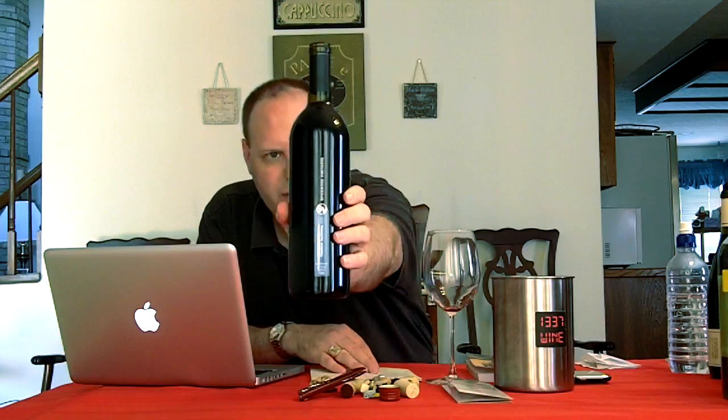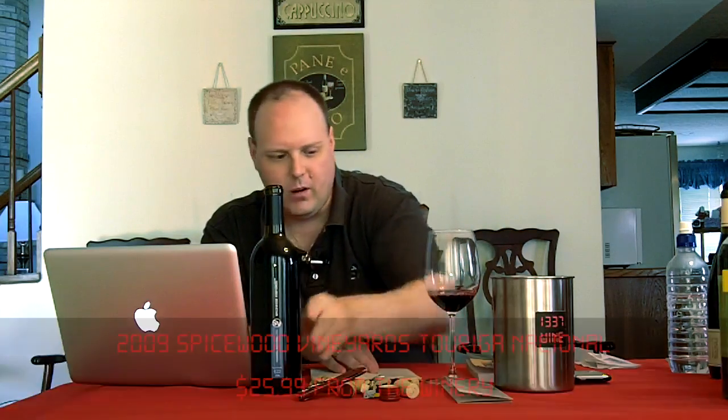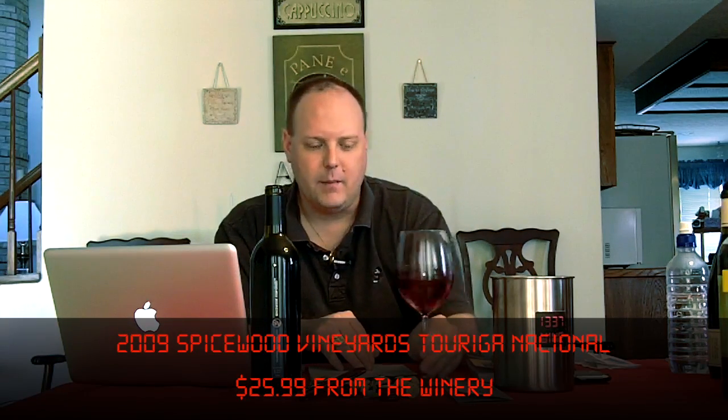So what wine are we going to have today? We're going to have the 2009 Spicewood Vineyards Touriga Nacional. This is one of those great varietals that you don't really hear a whole lot from, at least from American wineries.